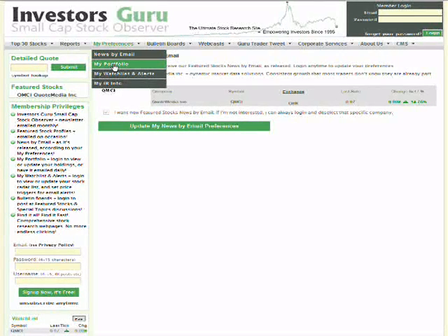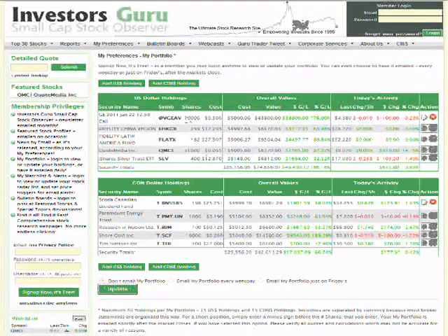My Portfolio is probably the most popular of the My Preferences features. You log in and enter your symbol, number of shares, and the price you paid — the rest of the information is filled out for you. There are sample stocks in here: a China fund, a Latin fund, one of our featured stocks, an ETF. U.S. stocks go in the top section and Canadian stocks go in the bottom section. It shows the overall value, how much you paid, how much it's worth now, how much you're up in dollar and percentage terms, and totals in the middle section, plus how the stock is doing today.